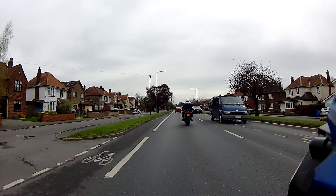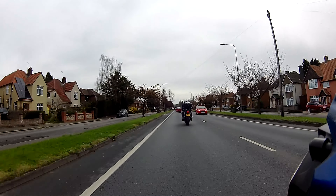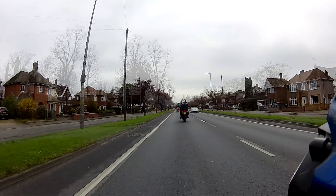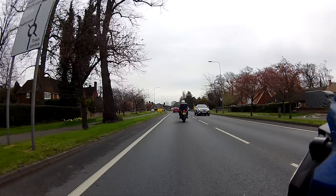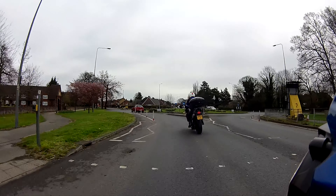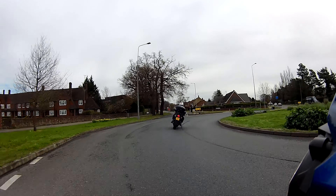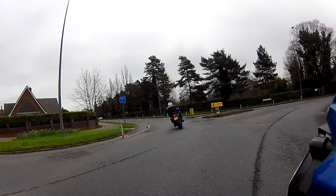So the next roundabout — I'll be looking to see what line you take through it. We did go all the way around the outside; we'll take a straighter line through. It probably could have been a bit straighter there.